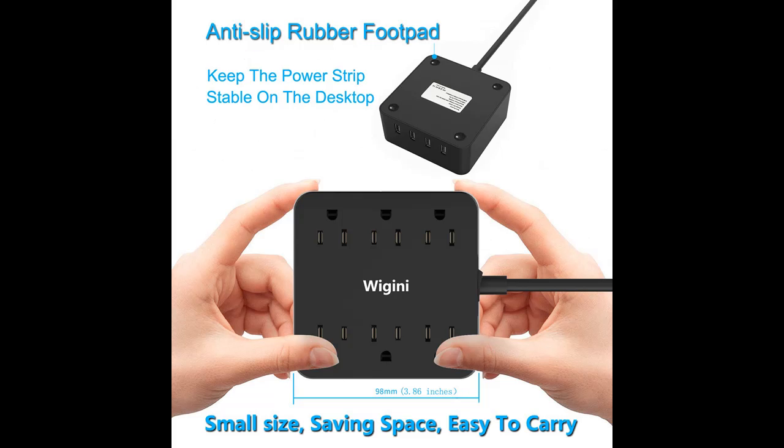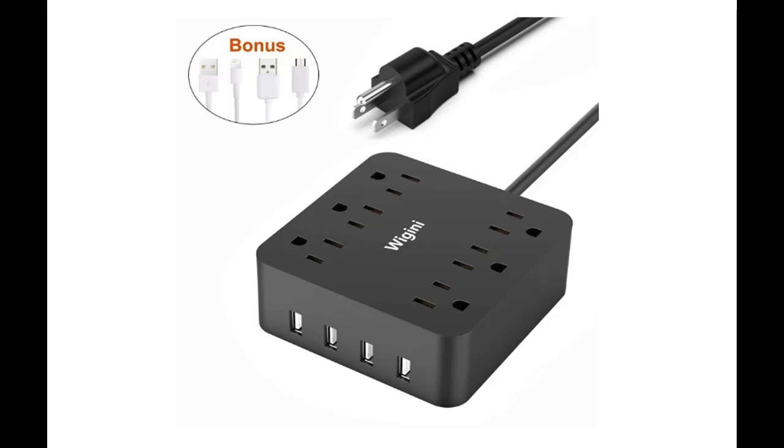Our power strip comes with a 5-foot extension cord, which can meet most applications. At the same time, we also offer 2 free charging cables for your convenience. Whether at home, office or travel, our power strip would be your ideal choice.